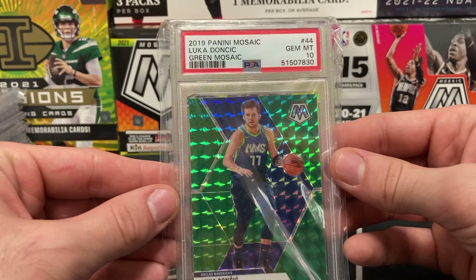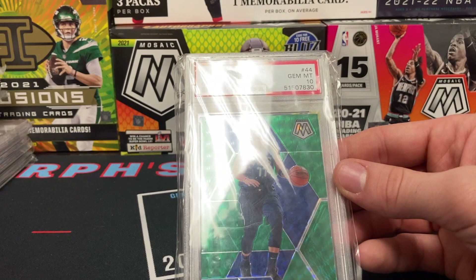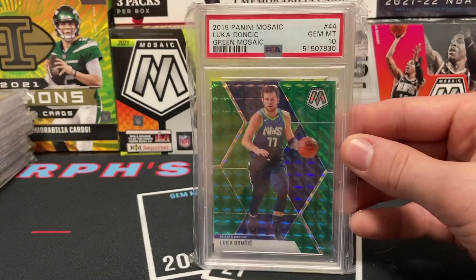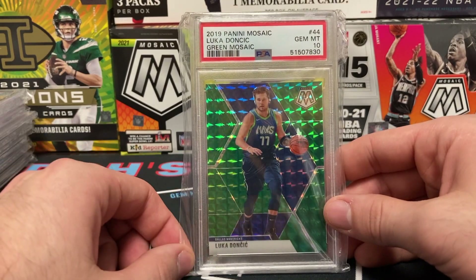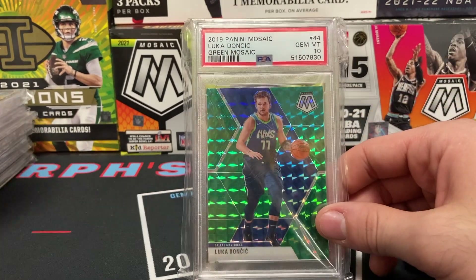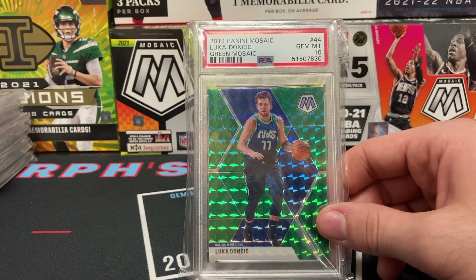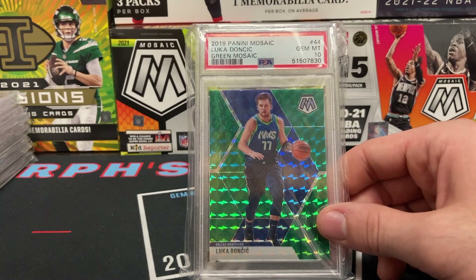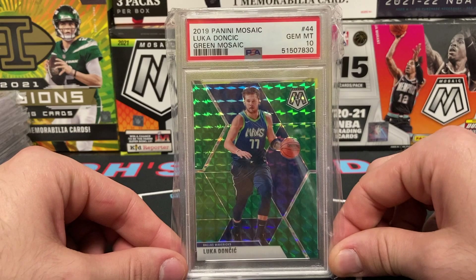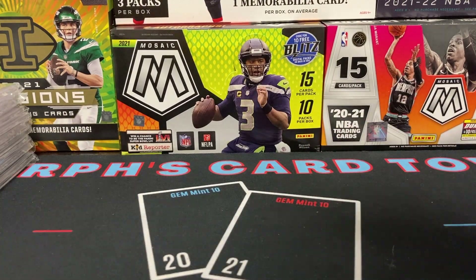I'm reverting mostly to PSA 10s with a few exceptions. The majority of these pickups have been nines — PSA 10s hold value, but PSA 9s have kind of dipped, fell off a cliff. That's a video for another day, but depending on who it is and the price point, PSA 9s could still be worth it. Here's a Luka second year card as well.